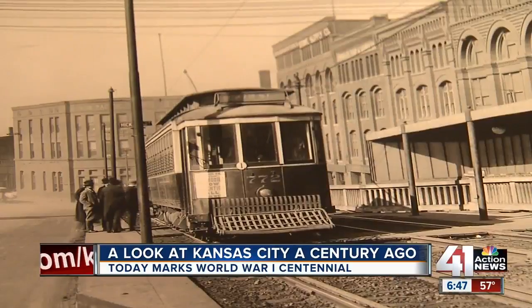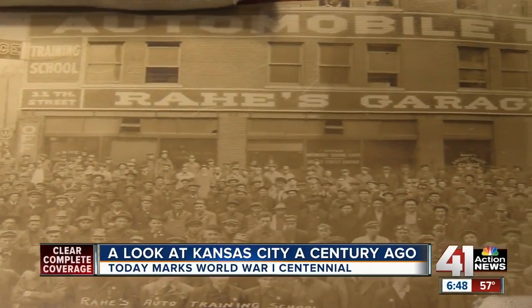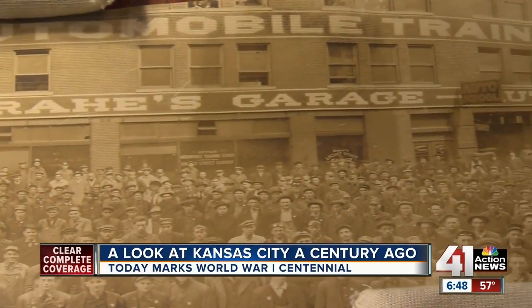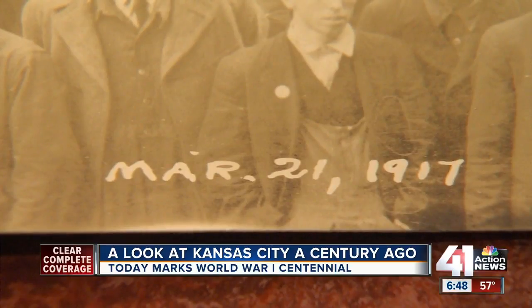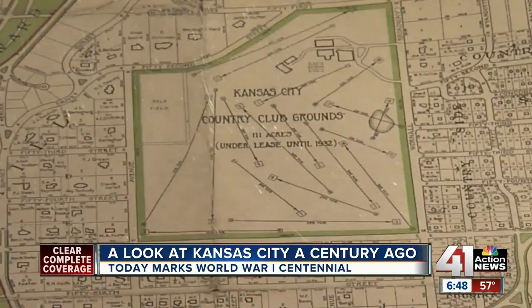Streetcars were still the primary mode of transportation. This is the 12th Street Viaduct, going to and from the West Bottoms. But with more cars on the road came this auto repair school downtown. 100 years ago, downtown is thriving. Kansas City before the plaza — Country Club Plaza has not been developed yet.